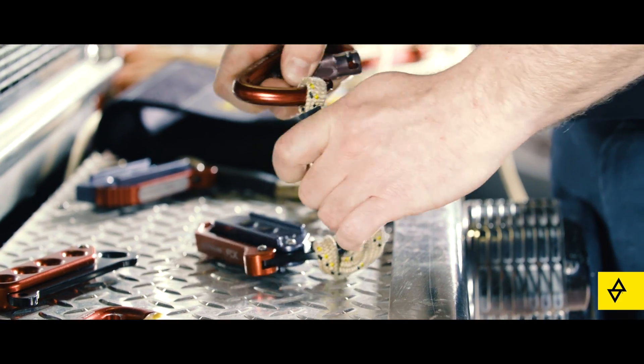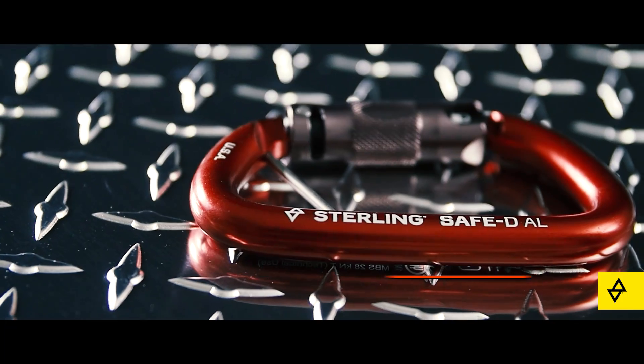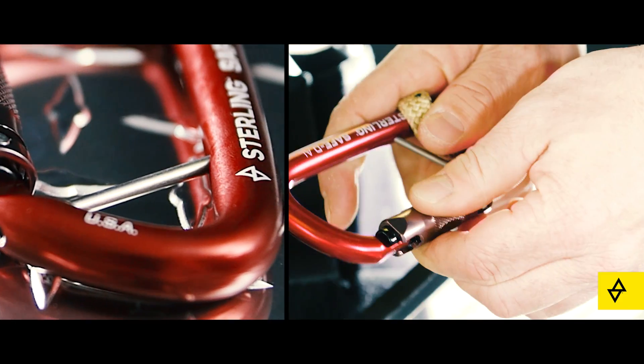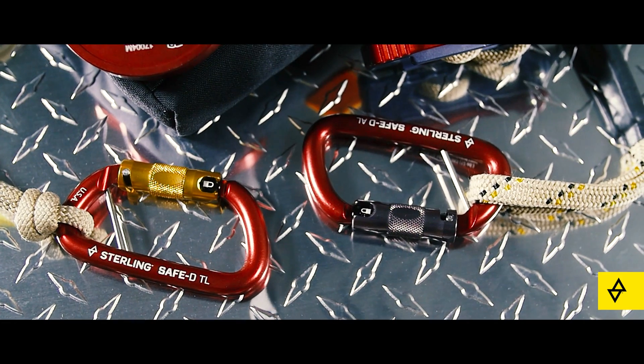The critical junction between your harness and the escape device is the Safe-D carabiner, an optional tech extension lanyard. The Safe-D is an auto-locking aluminum carabiner with a three-stage gate and removable captive eye pin that prevents unauthorized disassembly and keeps the carabiner oriented to prevent cross-loading.